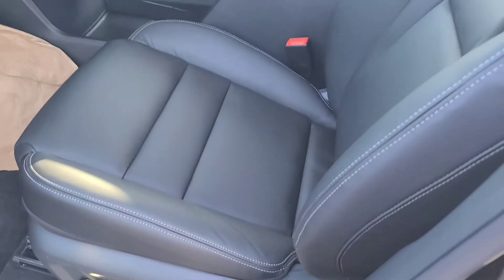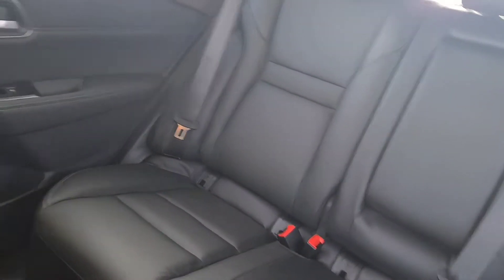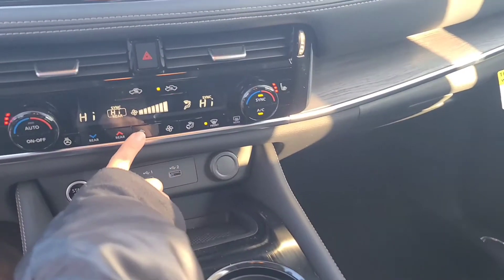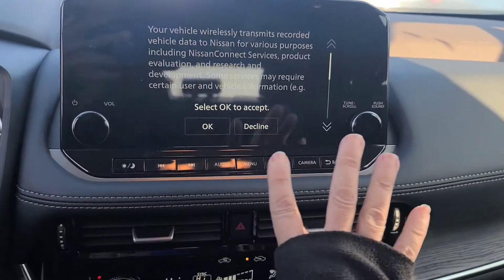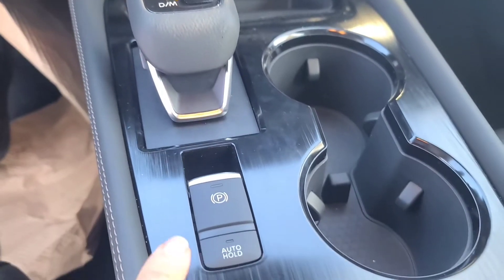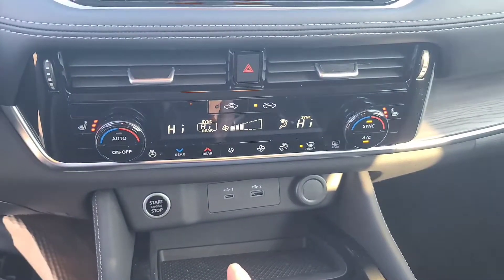So it has power seats, dark interior — look how fancy this is, I love it. The new Rogues have this big screen, a different shifter, parking brakes — oh, all these things. Let me show you.